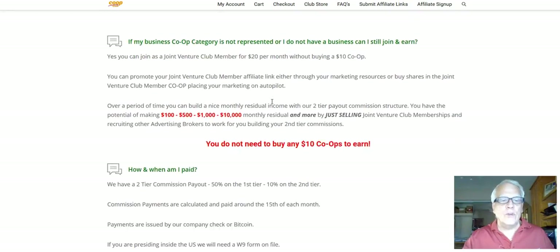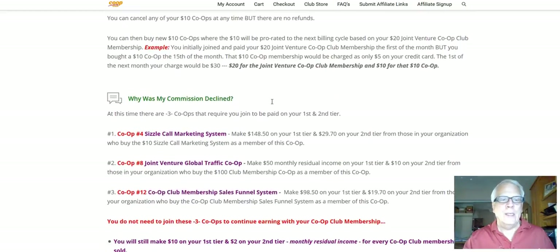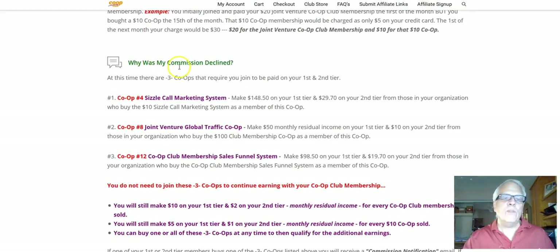I am then going to have you scroll down to this one: Why was my commission declined?